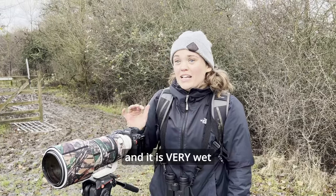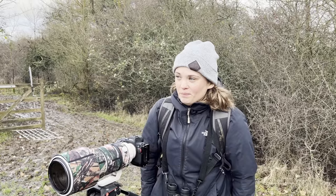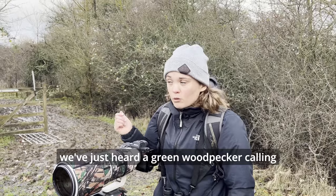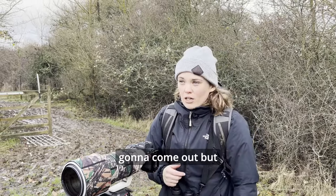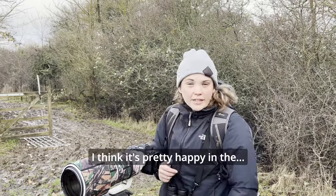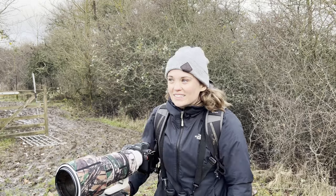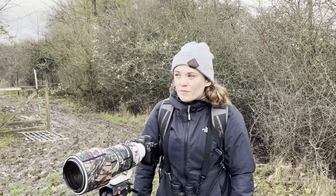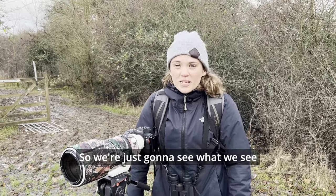We've now just come to the second field — it's very wet. We've just heard a green woodpecker calling quite many times; it's behind us, so we're just waiting to see if it was going to come out, but I think it's pretty happy in the shrub. We're still keeping our eyes peeled for anything that might turn up. The sun's coming out, which is quite nice — it's turning into a nicer day than we thought this morning.